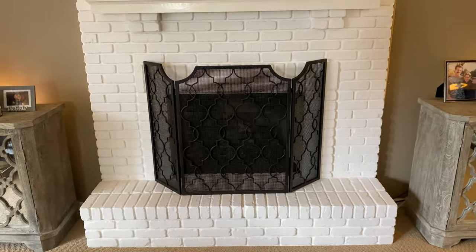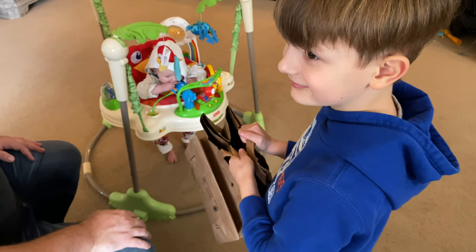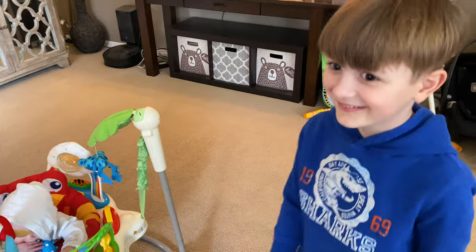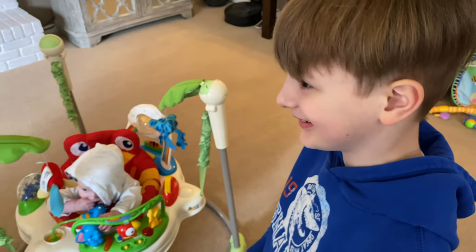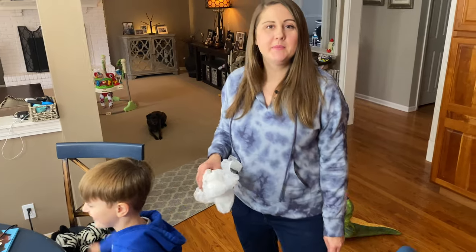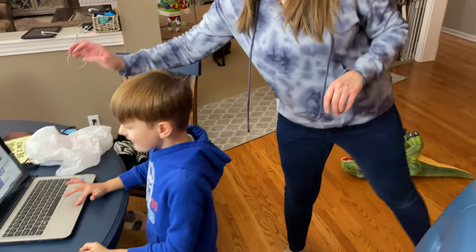There was some confusion about Bennett's gym class bag — whether it was a paper bag or plastic bag — but mystery solved: it was actually a plastic bag he needed, so he's got what he needs to finish up his exercises. The struggle is real, guys! Let me know in the comments if you have these same remote learning struggles.